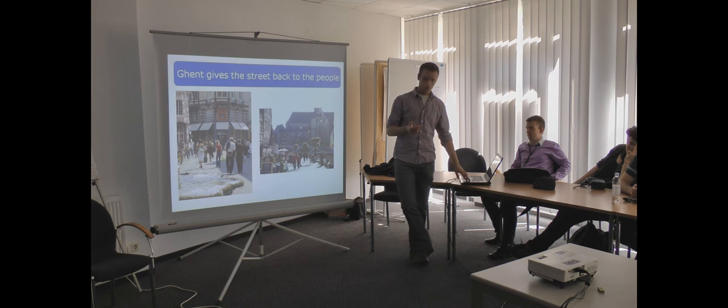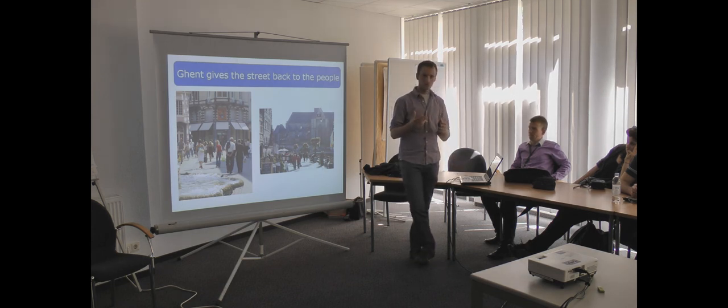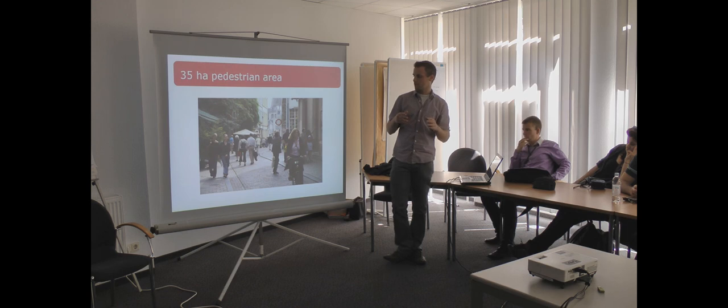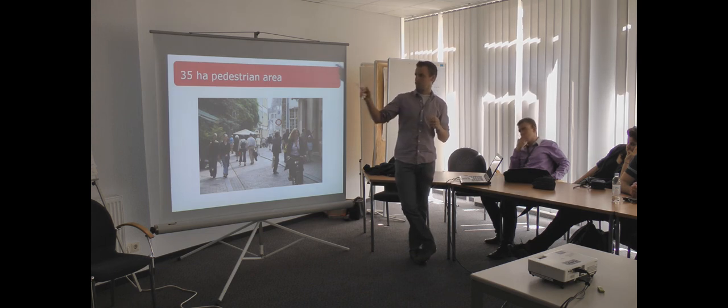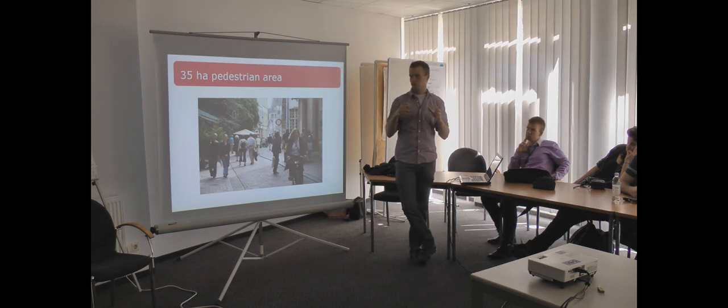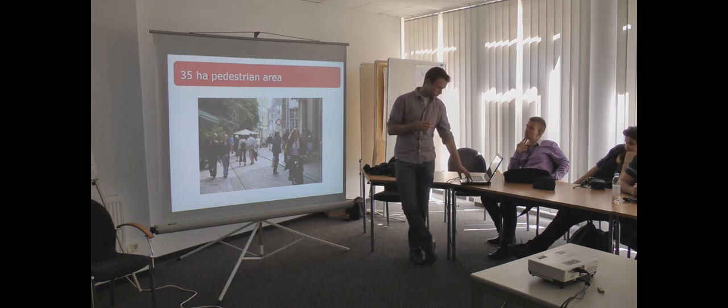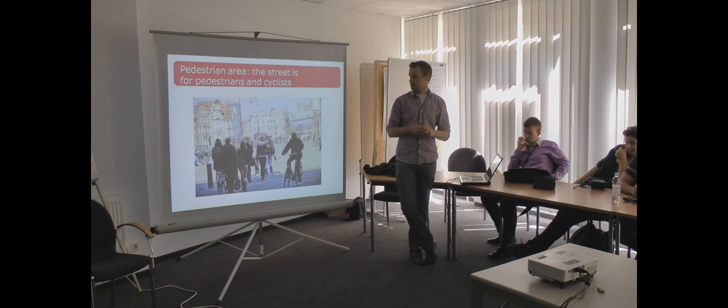Now we will give some examples of how Gendt gives the streets back to the people. They developed a pedestrian area that is about 35 hectares — a big space where only pedestrians or cyclists are allowed, no cars. This space is in the centre of Gendt, the old city. You can already see pictures of the streets. Gendt gives the streets back to the pedestrians and cyclists, so you get a nice view of the city with no cars.